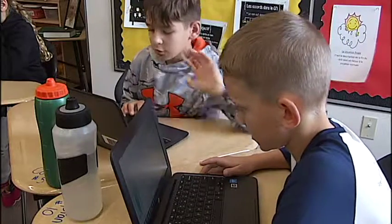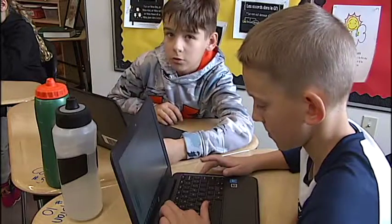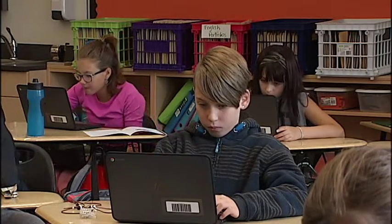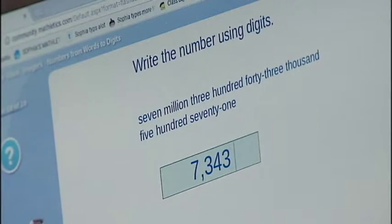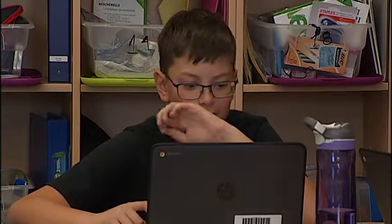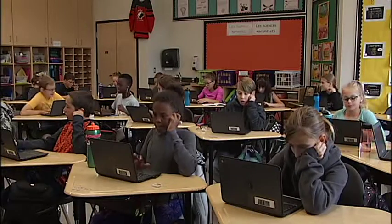Mathletics is now compatible with the Saskatchewan curriculum, so teachers can assign specific lessons and activities, or students can use the live feature. You can challenge people around the world or your class and other people. It gives them an opportunity to play against others, get their math facts really, really quick, and gives them some added practice in those skills.